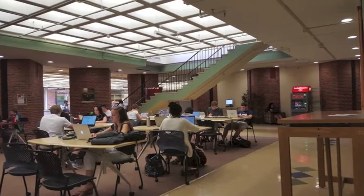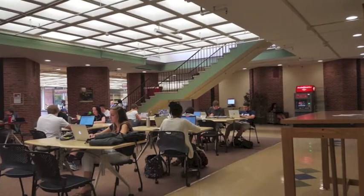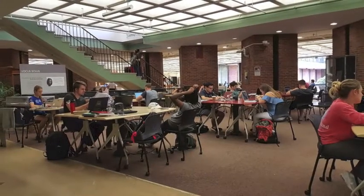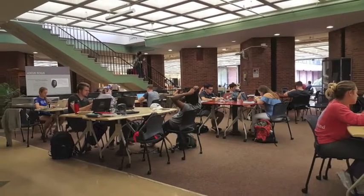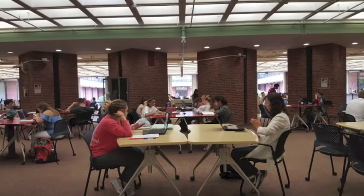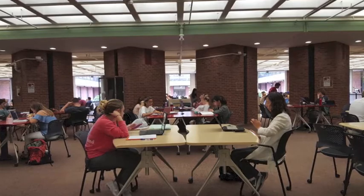Aside from housing the Circulation and Reserves Services Desk, the lower level of the W.E.B. Du Bois Library is also home to the Learning Commons, an innovative, collaborative working environment combining library, technology, and other campus services.